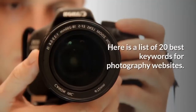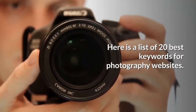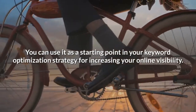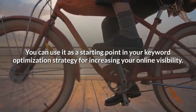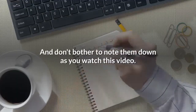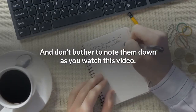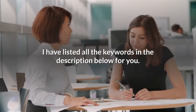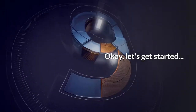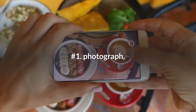So it is crucial to optimize your photography website with the best keywords. Here is a list of 20 best keywords for photography websites. You can use it as a starting point in your keyword optimization strategy for increasing your online visibility. Don't bother to note them down — I have listed all the keywords in the description below.